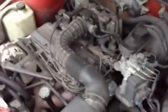OK, this is my '92 Cavalier. I've taken this video to show that the engine runs and everything works. Here we go.